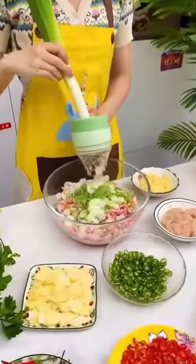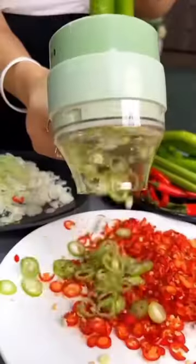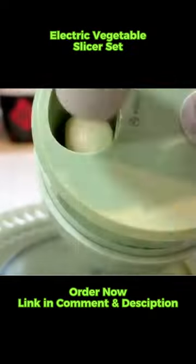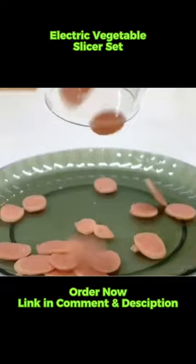Struggling with tedious vegetable prep? Say goodbye to the hassle with the electric vegetable slicer set. Effortlessly slice through veggies in seconds, revolutionizing your kitchen experience.